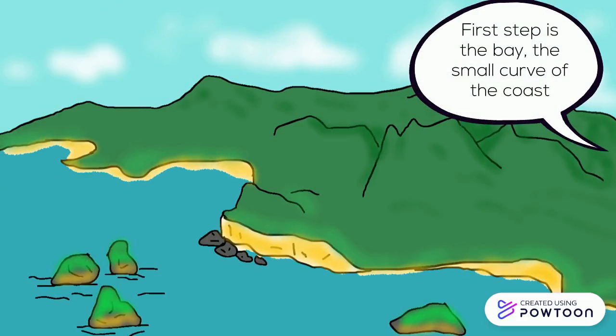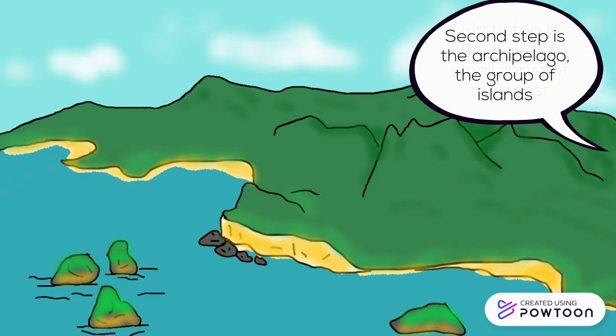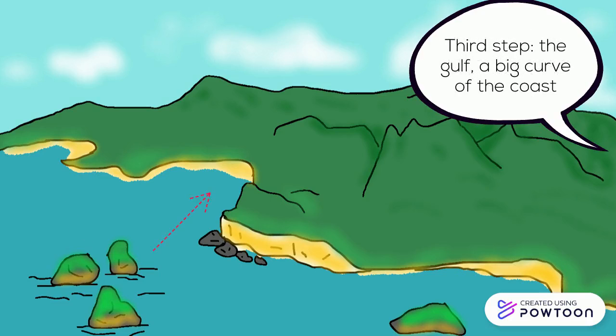First step is the bay, the small curve of the coast. Second step is the archipelago, the group of islands. Third step, the gulf, a big curve of the coast.